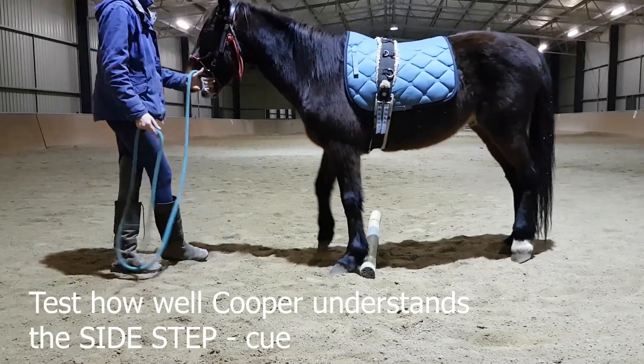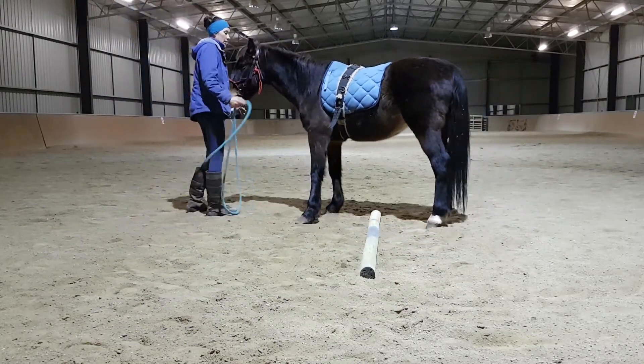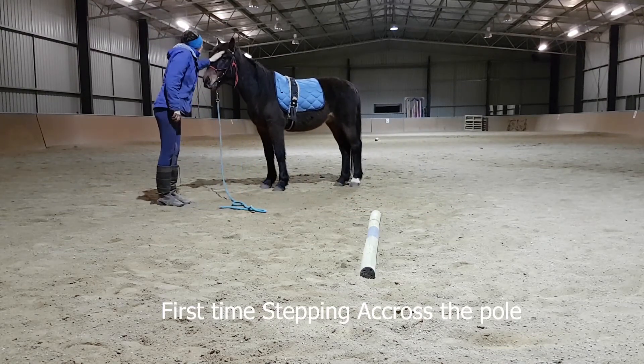Side step — you're a champion! Good boy.